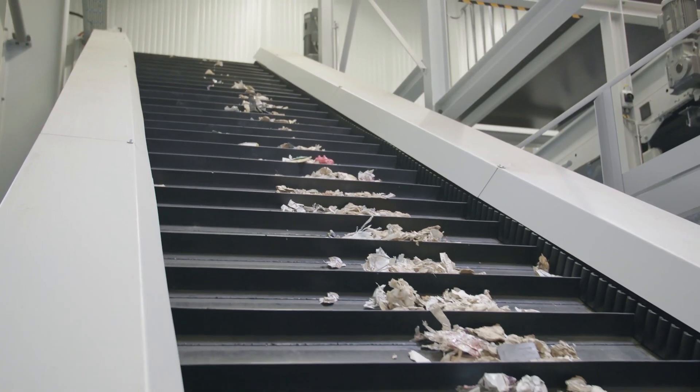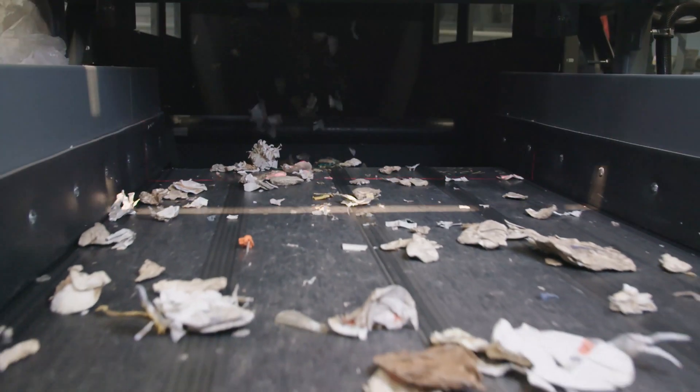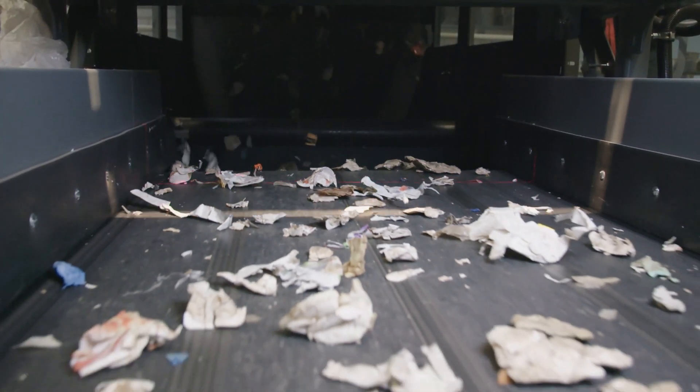In a subsequent step, the rigid polystyrene is separated from foam polystyrene. Near-infrared technology is key here too, achieving 98% separation of rigid packaging parts from polystyrene foam.